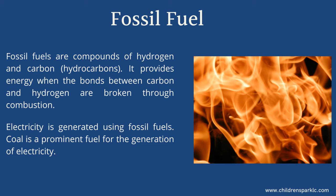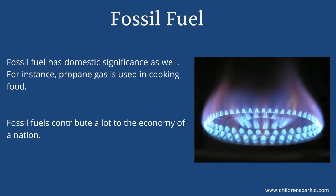Electricity is generated using fossil fuels. Coal is a prominent fuel for the generation of electricity. Fossil fuels have domestic significance as well; for instance, propane gas is used in cooking food.